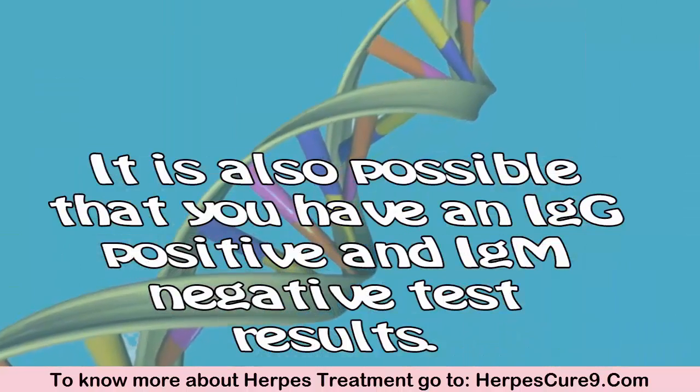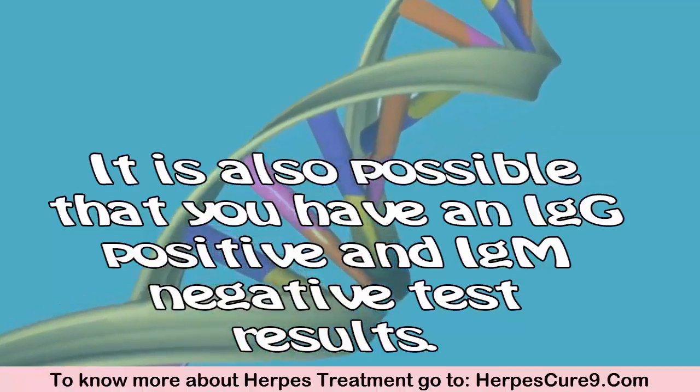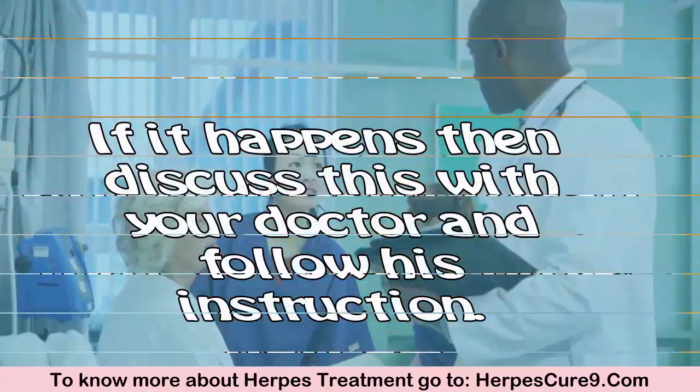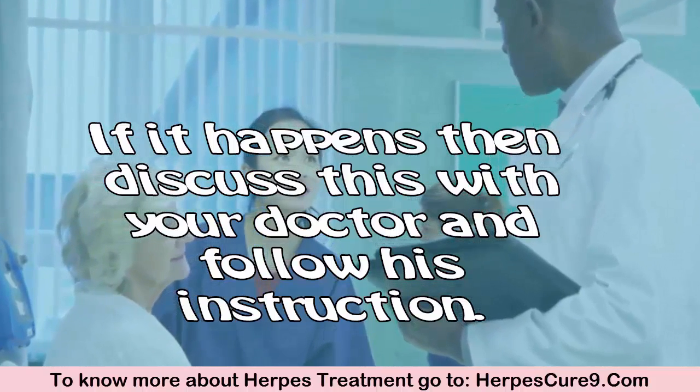It is also possible that you have an IgG positive and IgM negative test result. But it doesn't mean that you don't have herpes. If this happens, discuss it with your doctor and follow their instructions.